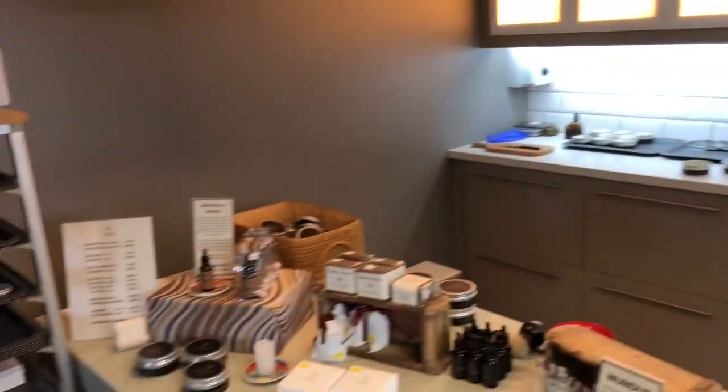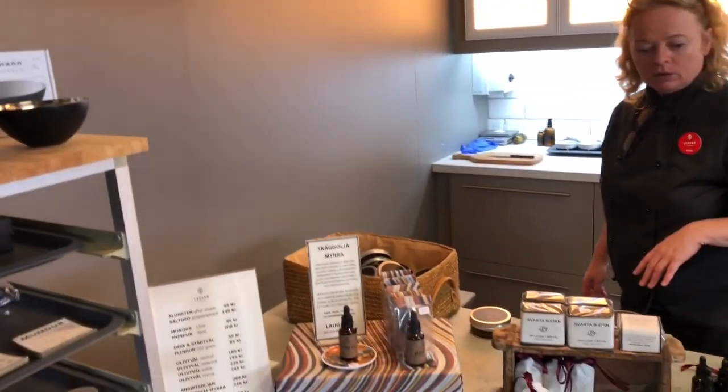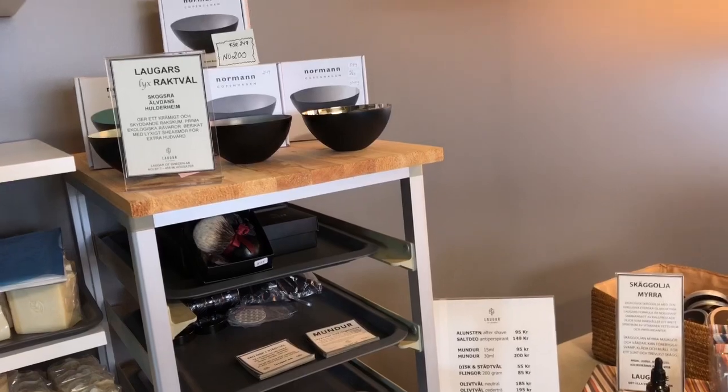So: shaving soaps, brushes, olive soaps — and here's a dish and cleaning soap as well. You're quite creative.